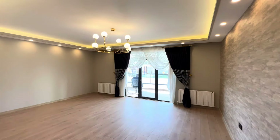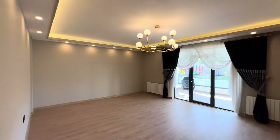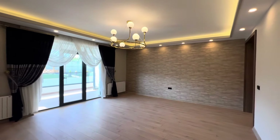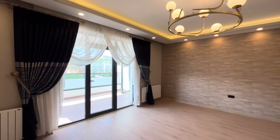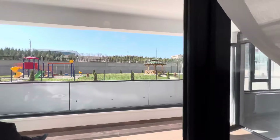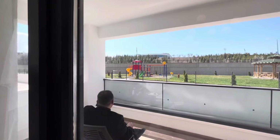Over here we have the salon — the living room. And here we have a very big balcony. This is the same balcony we saw from the kitchen.